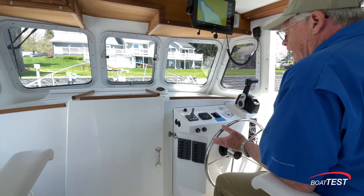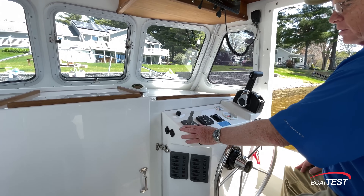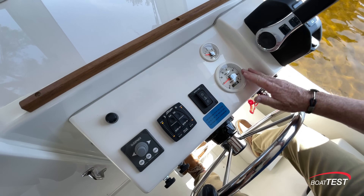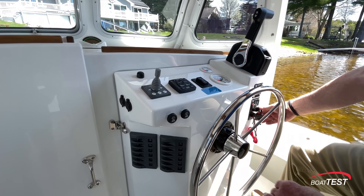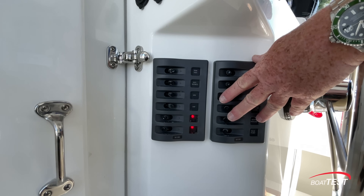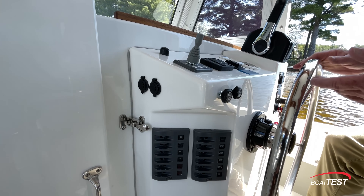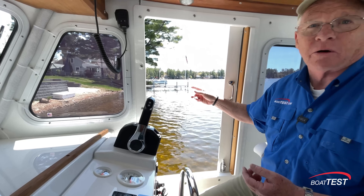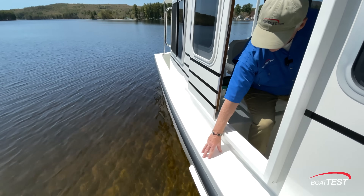The helm is a simple console in keeping with the utilitarian feel of this entire boat. There's an optional bow thruster, trim tabs, windlass control, fuel gauge, RPM gauge, and engine control. The key is on the right-hand side; the stainless steel wheel is mounted to a fixed base. The 12-volt electrical switches are over to the port-hand side just below the two windshield wiper controls. My favorite feature — the opening side window — provides great ventilation plus easy access to a dock line. For that reason, I'd like to see a cleat put right here.